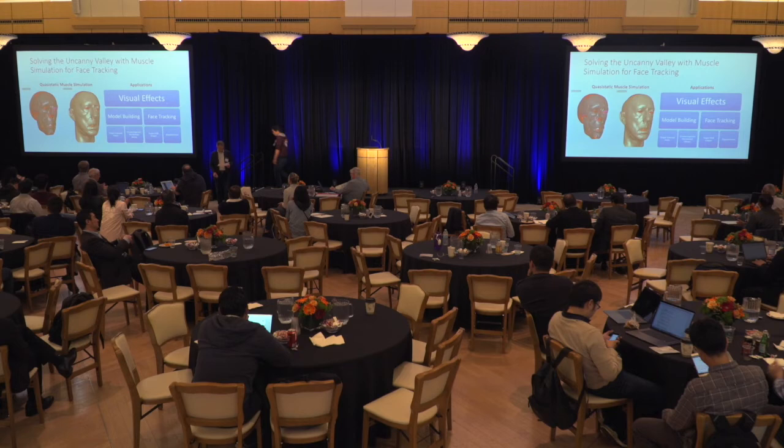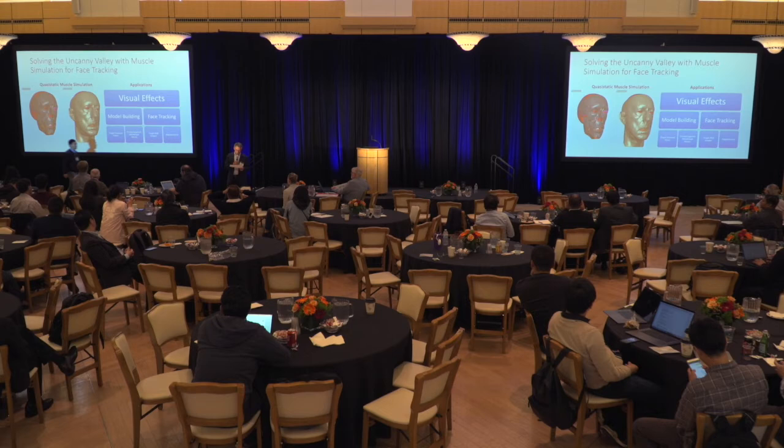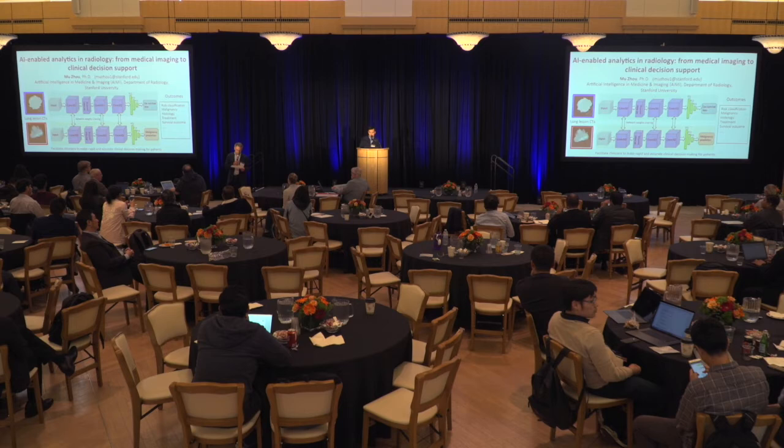Next is Mu Zhao. The poster is titled LungNet — a convolutional neural network model of non-small cell lung cancer evaluated on multi-institutional image data.